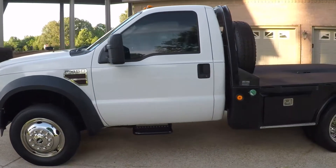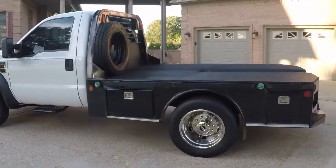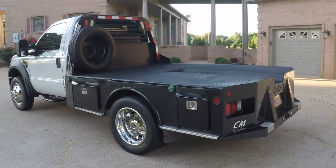Beautiful truck, low miles — only 115,000. It's got a sharp CM flatbed with four toolboxes.